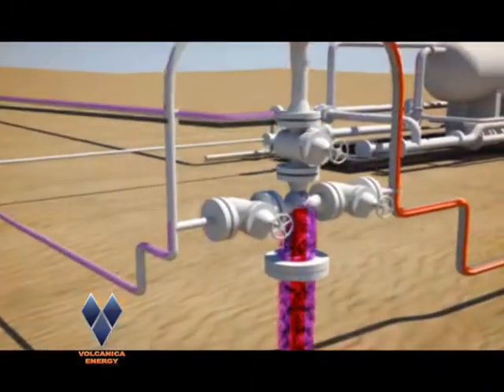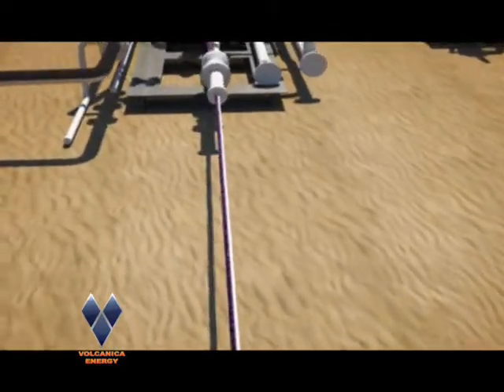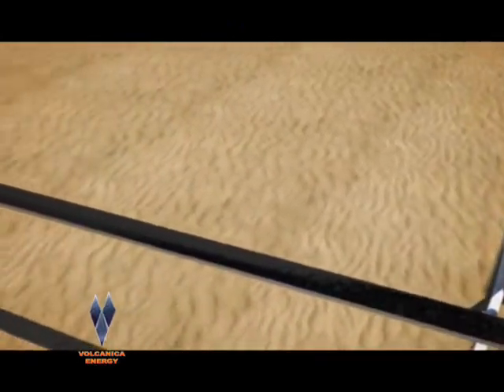The mixed fluids are then routed to the horizontal reservoir separator, which provides clean oil to the pump. At this stage, we can clearly measure the production of oil, gas, and water.